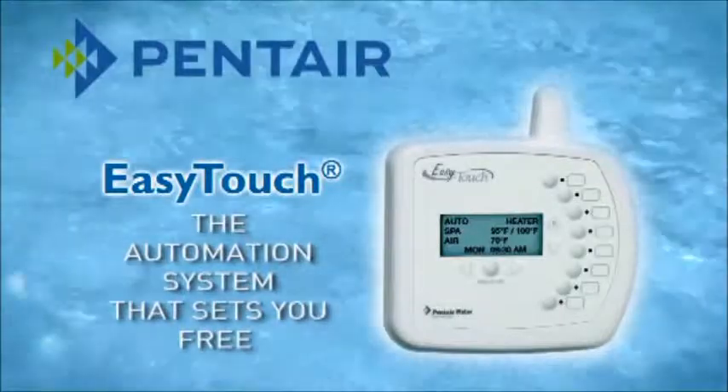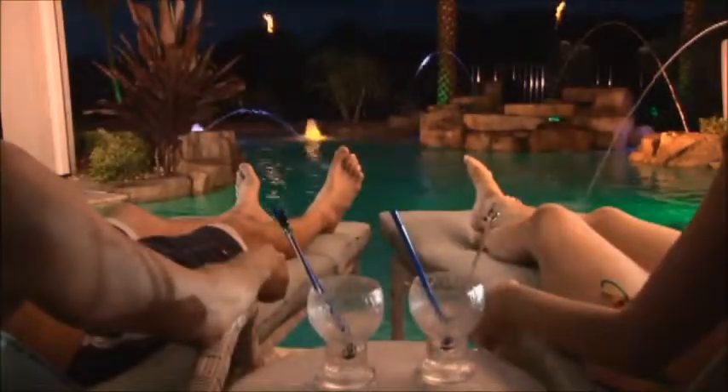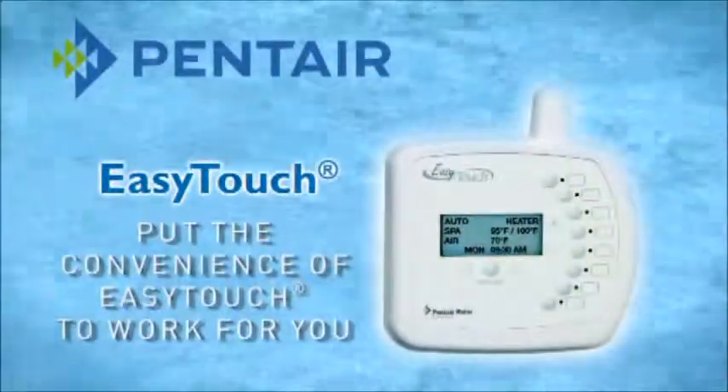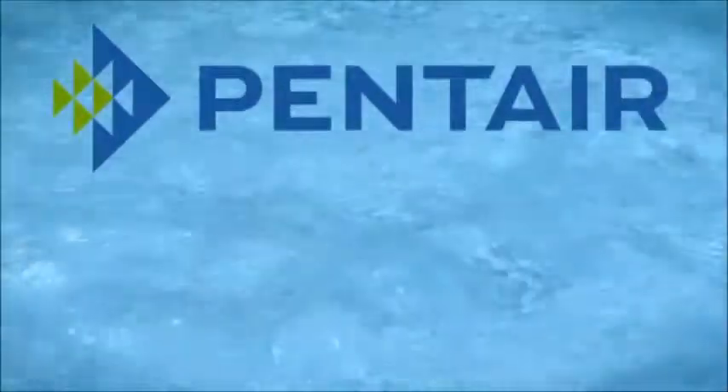It's the automation system that sets you free to relax and enjoy your pool even more. So what are you waiting for? Put the convenience of Easy-touch to work for you. Pentair.